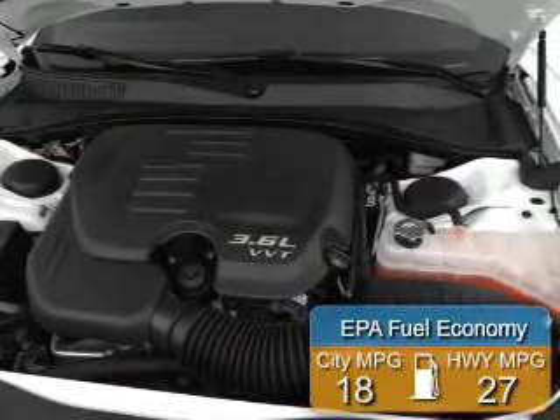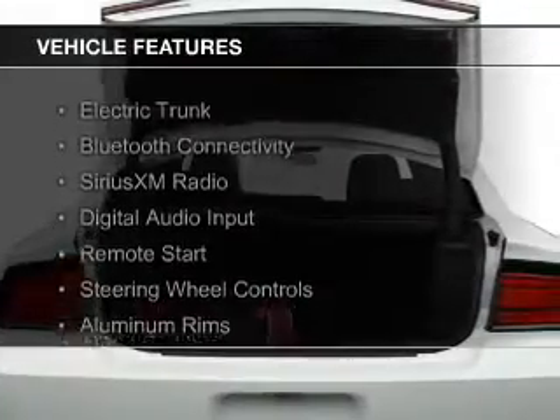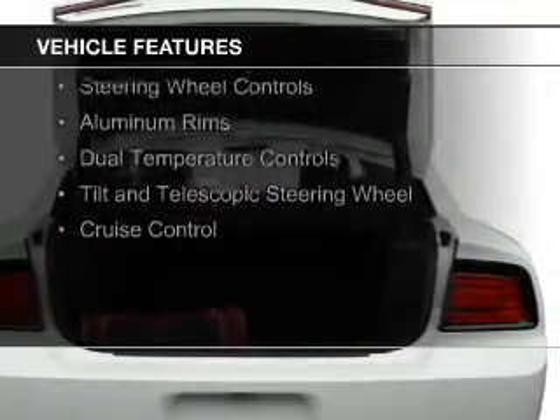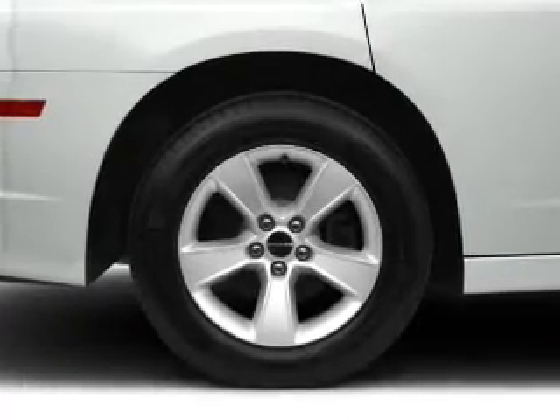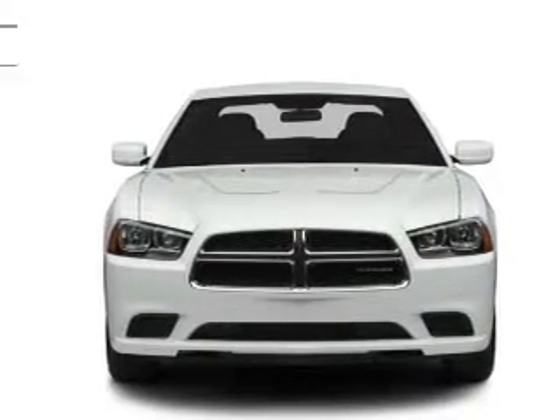Great fuel efficiency saves you money by requiring fewer trips to the gas station. The features include electric trunk, Bluetooth connectivity, Sirius XM satellite radio, digital audio input, remote start, steering wheel controls, aluminum rims, dual temperature controls, a tilt and telescopic steering wheel, and cruise control.